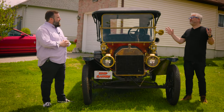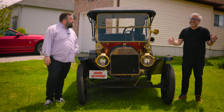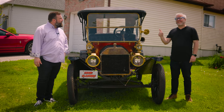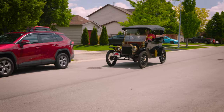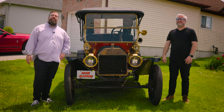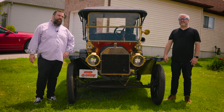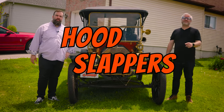But Jared, it wasn't all glib, because from 1908 to 1927, the very chassis of automotive history was being built with the literal blood, sweat, and tears that it took to build this — the 1913 Ford Model T. Hi, I'm Jared. And I'm Brad. And this week on Hood Slappers, we're going to be reviewing the 1913 Ford Model T. Don't forget to hit like and subscribe.